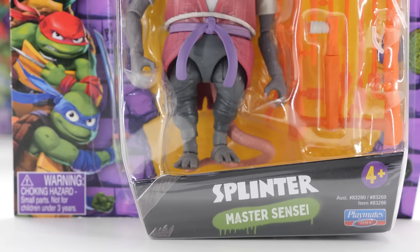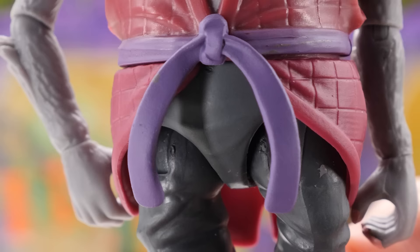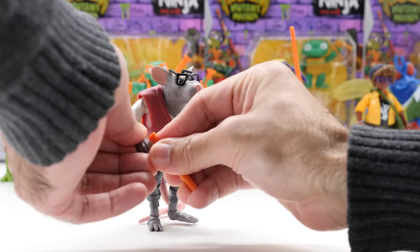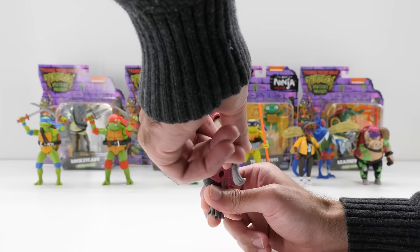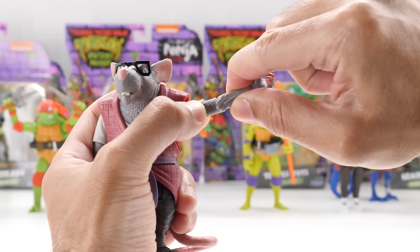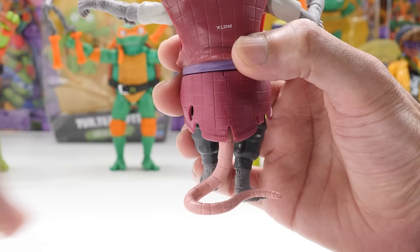Played by the legendary Jackie Chan, 4-inch Splinter — Master Sensei — is the turtles' radical rat dad slash sensei. Concealed inside his walking stick, Splinter includes his sword. He also includes a weapons rack. Splinter's head swivels left and right. His arms move backward and forward and pivot outward. He has a joint at the elbow and rotation at the elbow and wrist. His legs go backward and forward, and there's thigh rotation. He has ankle movement up and down and rotation. His tail moves left and right.